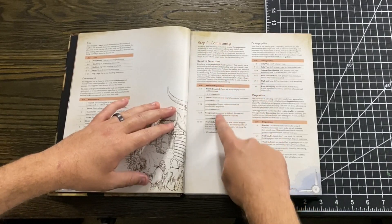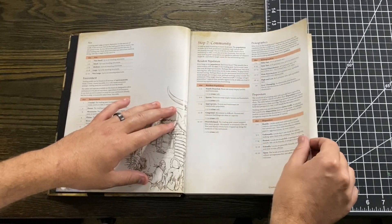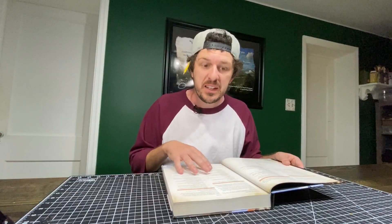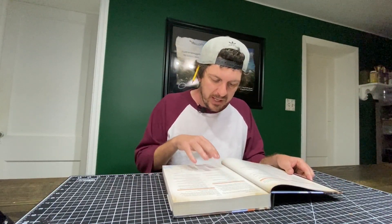The community section talks about resident population, demographics, law enforcement, leadership, population wealth, and crime. All of these so far give you random roll tables so you can just randomly generate a settlement if you want, but you can also go in and pick what you want if you're trying to use it as a creative booster.